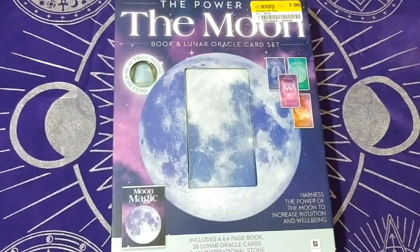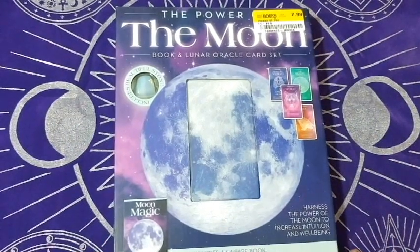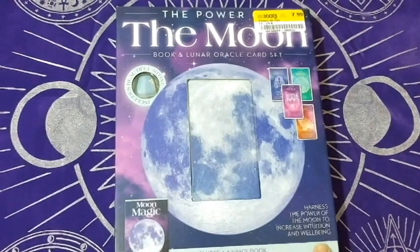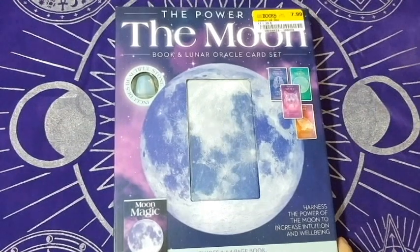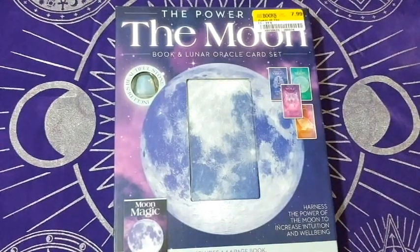Hey everybody, it's D. I am here with another awesome half price books kit. It's another one by Hinkler — someone made a comment on my last one about the Wicca one and said it was an Australian product, which is pretty cool. This one is the moon book and lunar oracle card set, listed at $7.99 and I got it for $6.24, so I feel like it's a pretty good deal.